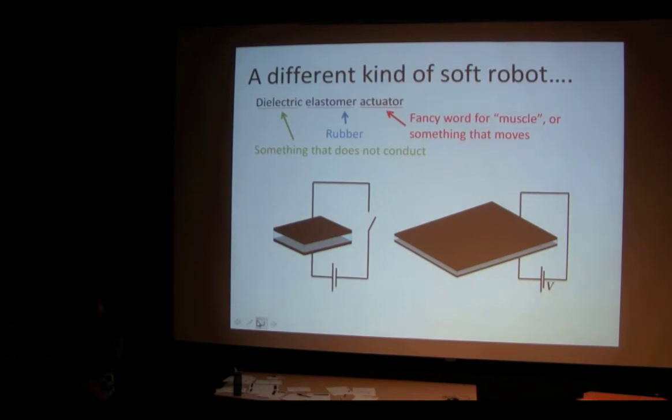The best way I can explain this is as a peanut butter and jelly sandwich. Imagine you're making a ginormous peanut butter and jelly sandwich. You've got your two pieces of bread — those are the black parts right here, the electrodes. You put tons of peanut butter and jelly in the sandwich, lightly lay the top piece of bread on top, then take the whole thing and squeeze it. What's going to happen? It's going to get bigger and wider — the peanut butter and jelly comes out the sides, and it gets a lot wider and a lot shorter. That's exactly how a dielectric elastomer actuator works.